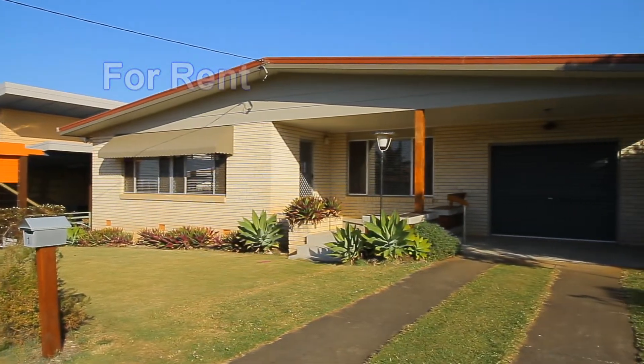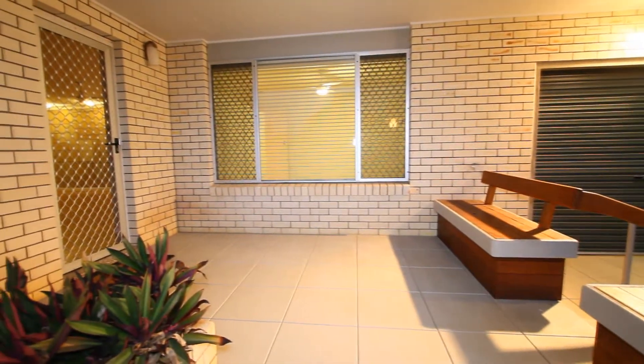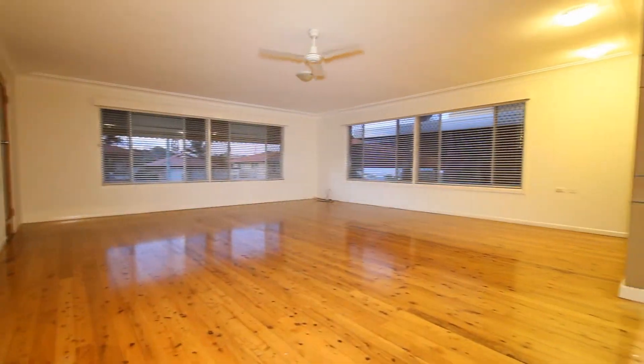The property has had some work done, and on the front patio you can see they've tiled it and put in a lover's seat. From here you get great views to the ocean looking eastwards. Stepping inside the property...